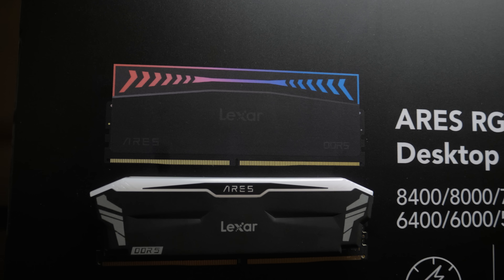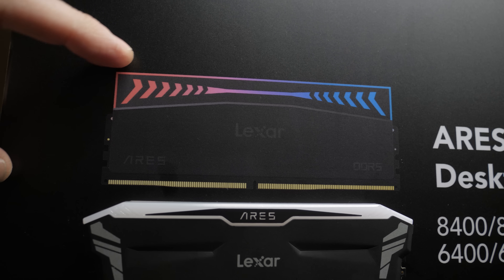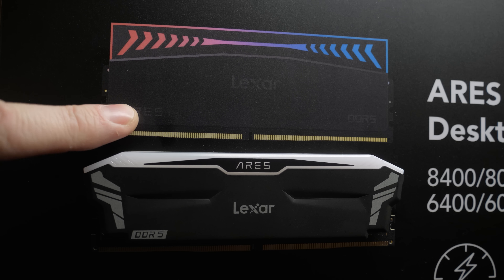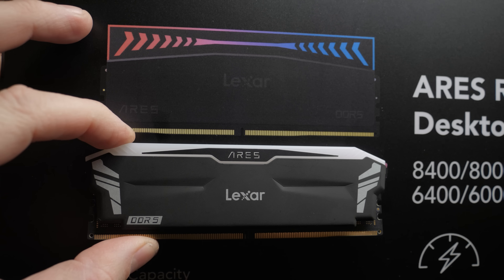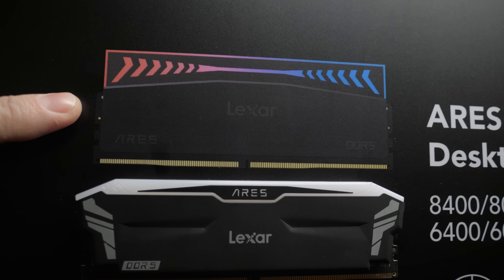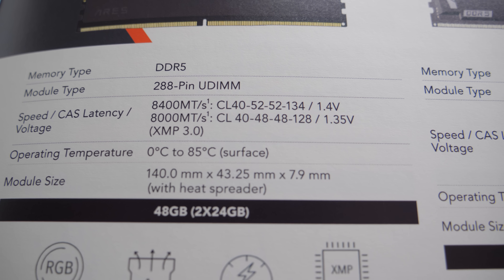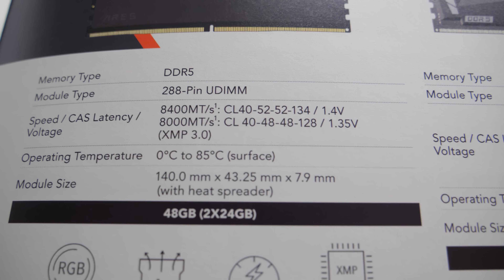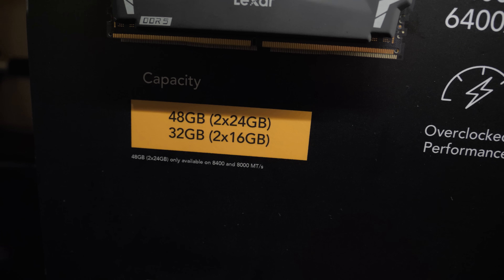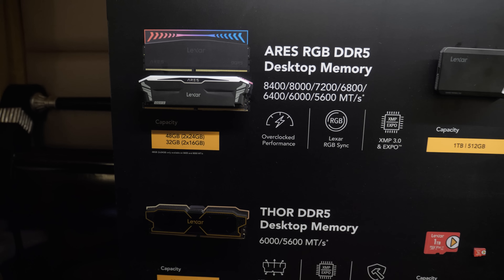They have a new design in the works — it wasn't quite ready for the show, so there's no physical sample to pick up, but they've expanded the RGB bar across the top while sticking with a similar design on the lower part. They've gotten a lot of positive feedback for the initial Ares design. The new design goes up to even higher speeds: 8,000 megatransfers per second and 8,400 at CL40. They're also expanding kits to 2x24 gig, and 64 gig kits (2x32 gig) are coming in March, later in Q1.